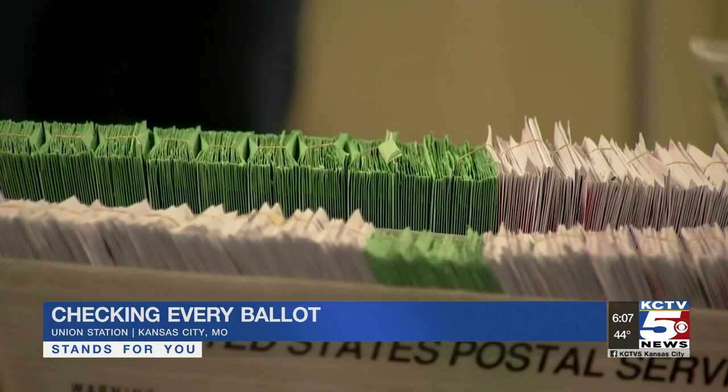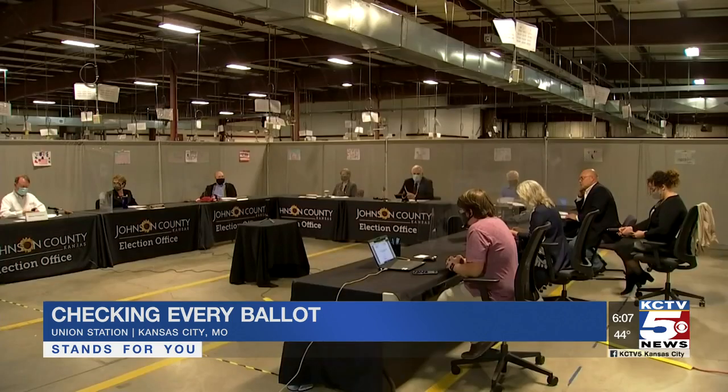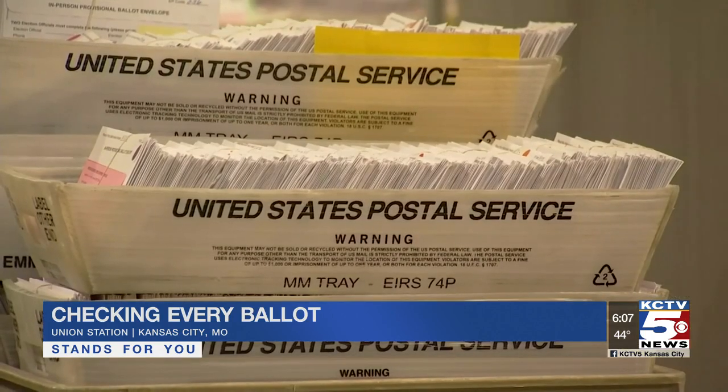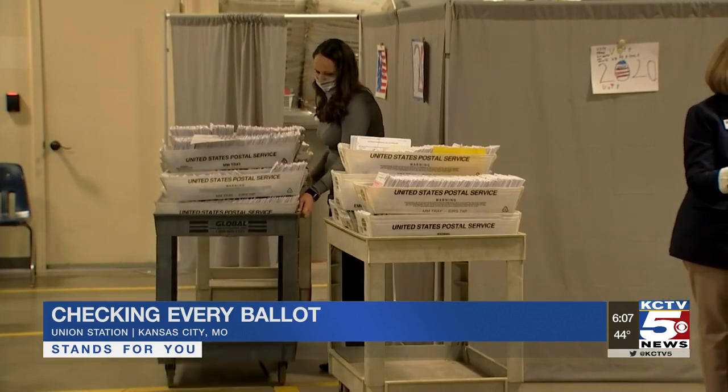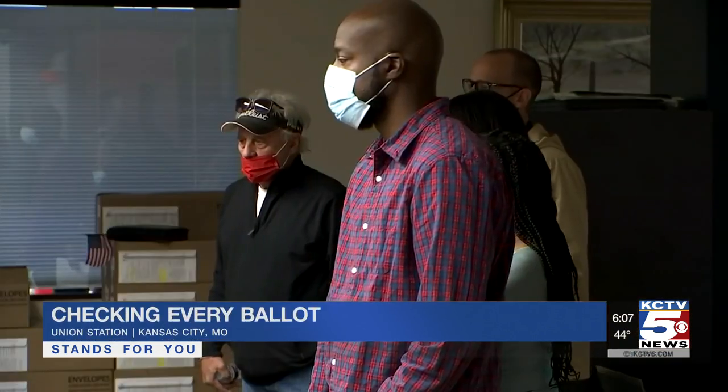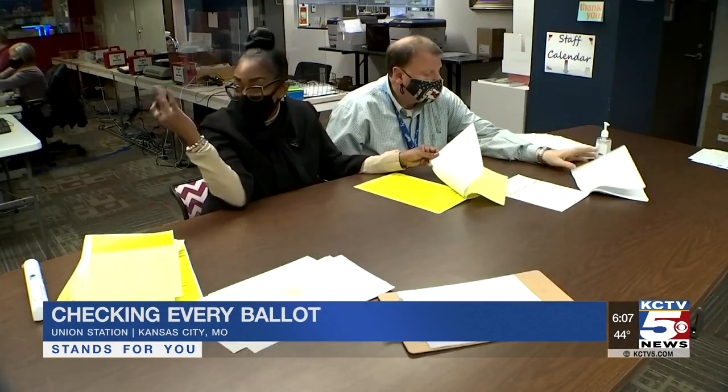We also got to sit in on the Kansas process. In Johnson County, election workers are counting 13,000 provisional ballots — enough to determine results in two state legislative elections. Provisional ballots are the voter safety net; they allow officials to research anything that was questionable when voters cast them in person. This year there's been more interest and more observers of the process.